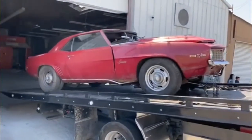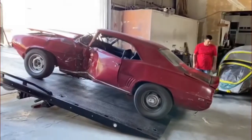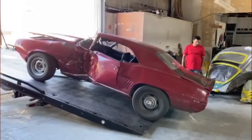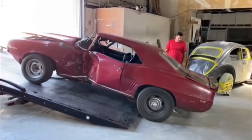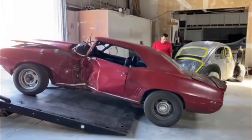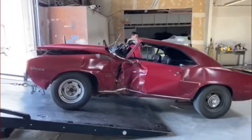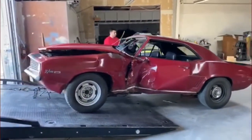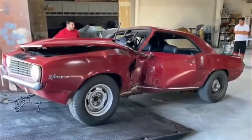Believe it or not, it still rolls and you can still steer with the steering wheel, so structurally and mechanically I think the car is intact. Body-wise, of course, we're going to have some extensive work to do. We're trying to save it — as I mentioned, it's an original paint, original untouched survivor Z28.